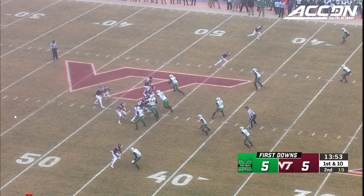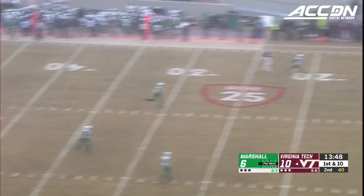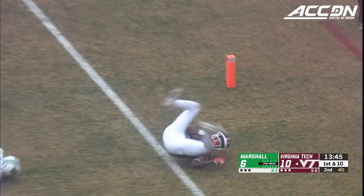From Willis, that allows them to use their tempo to their advantage. Willis pressured, fires deep — has Trey Turner. Touchdown.